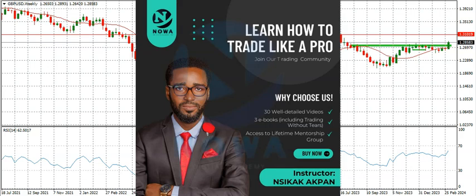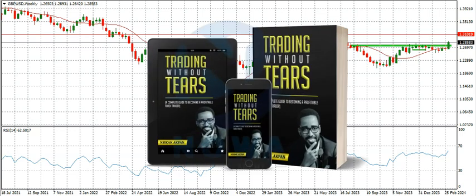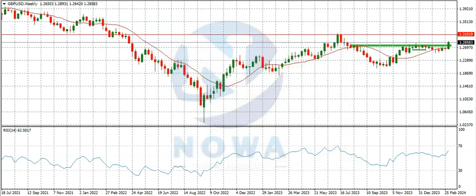Check the description for a link to our forex course. If you want to subscribe for a signal service with proper entry, stop loss, and take profit, the link is also in the description. For a soft copy of Trading Without Tears, check the description link; for the hard copy, send a direct message to any of our social media handles — also found in the description — tell us your location, we'll confirm the shipping cost, and once payment is confirmed the book is delivered to you. That's it from us — I hope you got value, see you in the next video, bye for now.